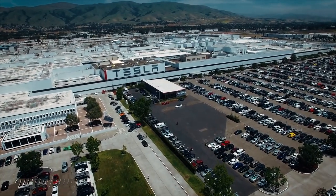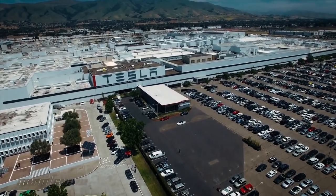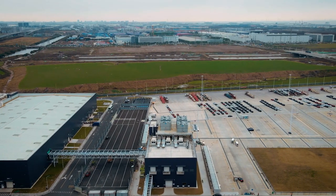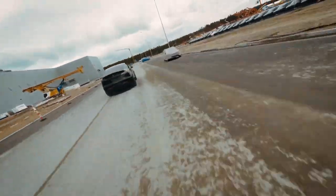Musk told shareholders at the October meeting that the building of the factory was going according to plan. Both California and Nevada are now home to one of Tesla's facilities. Additionally, there is a Gigafactory in Shanghai that has been built, and another one is now being developed close to Berlin in Germany. In October, Tesla told shareholders at a presentation that the building of the Gigafactory in Texas was going as planned.